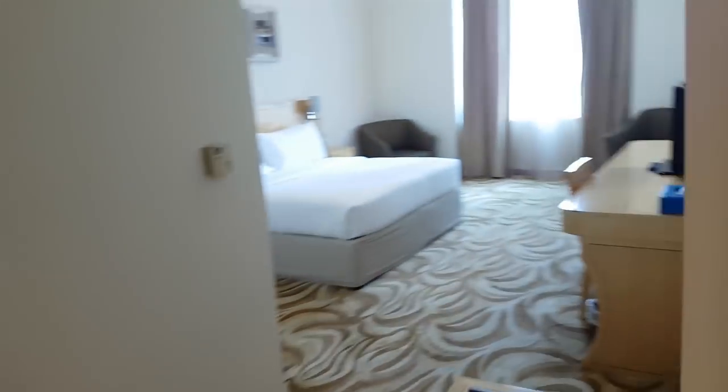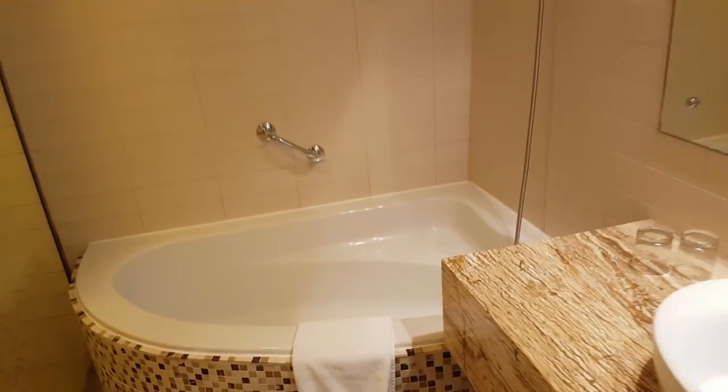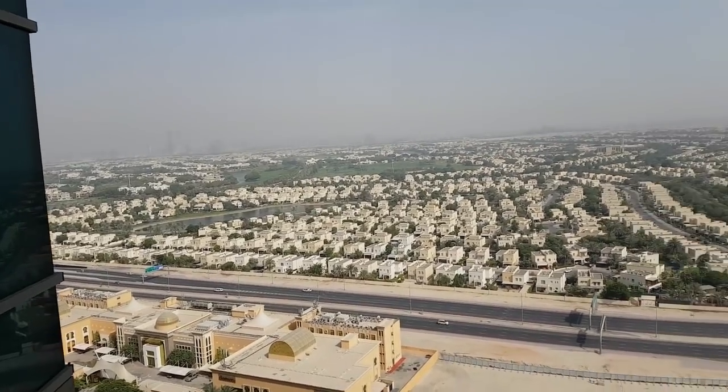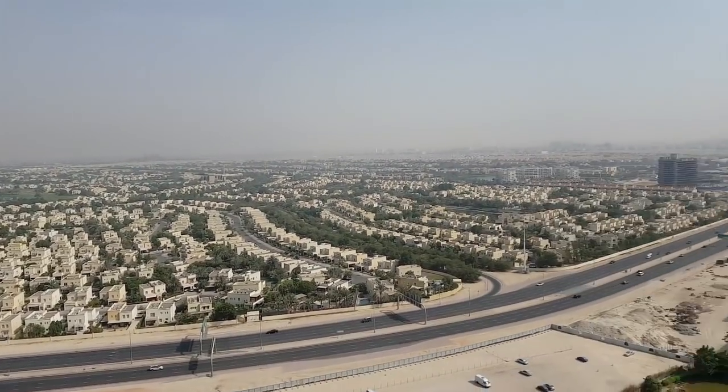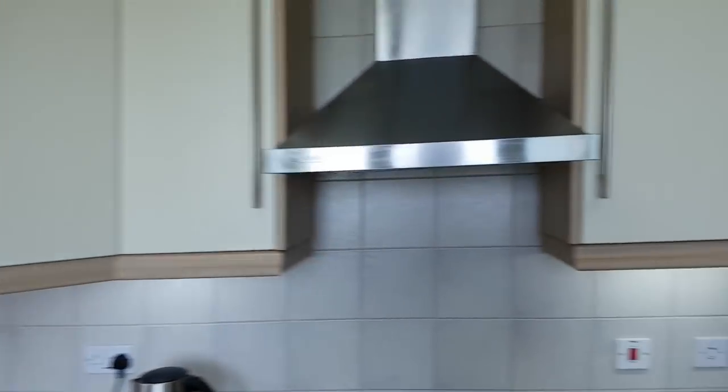It is right next to the Tiffany Tower. And then the master, which is a king-size bed. Lots of space. The bathroom has both a tub and a stand-up shower. This is a one-bedroom on the same floor, 101 square meters. This is the view from the balcony. And going into the unit, we can see the kitchen with the washer-dryer and the living room.